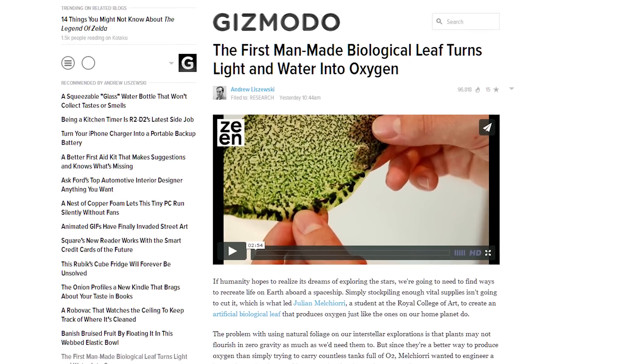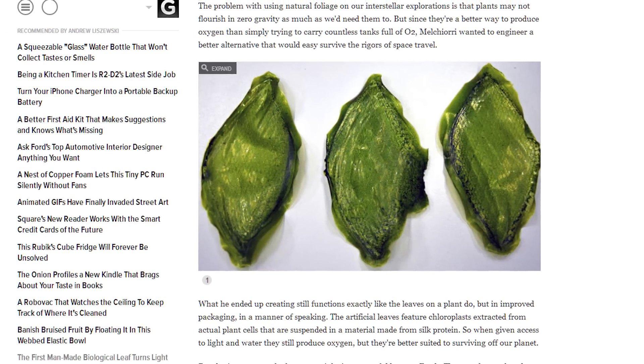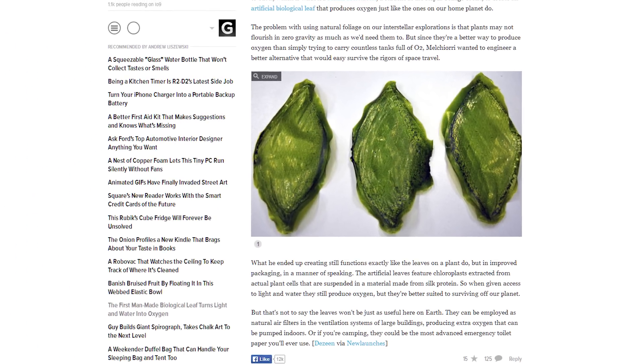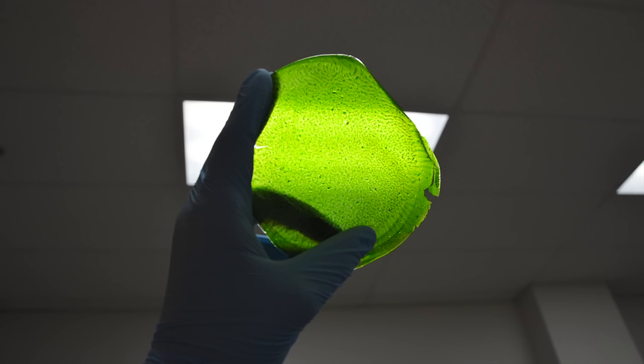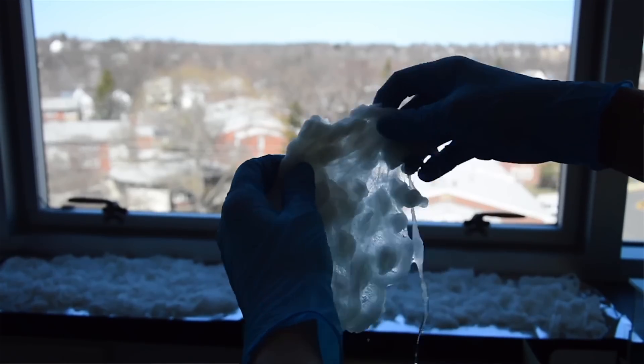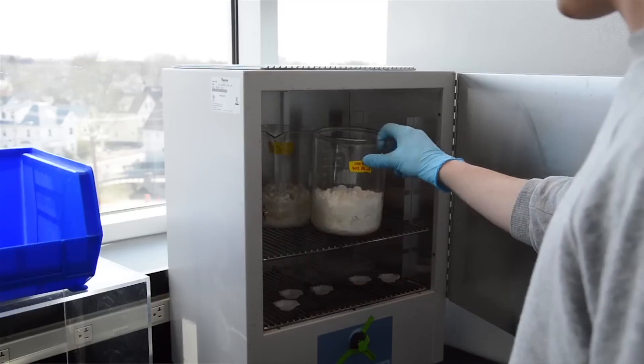A student at the Royal College of Art in London has created the first synthetic leaf, capable of converting carbon dioxide, water, and light into oxygen. Julian Melchiori extracted chloroplasts — the organelles in plants responsible for photosynthesis — and suspended them in bodies of silk protein, which provides a stable environment.